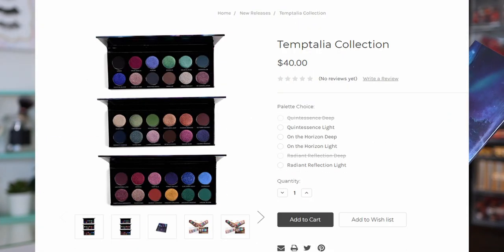These palettes are available on the Sydney Grace website in deep and light versions — Sydney Grace changes up the transition shades to make them more appropriate for different skin tones. I have the light versions. They are forty dollars per palette or you can get the bundle for a hundred dollars. There are creators with discount codes applicable to these, which I'll list down below.